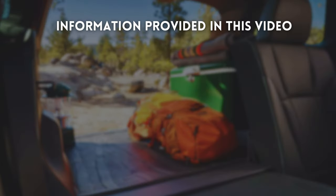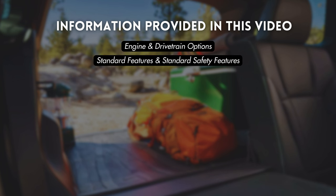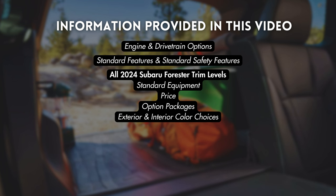In this video, we'll be covering engine and drivetrain options, standard features and standard safety features, each trim level offered, added features, available options, and exterior and interior color choices. We'll add some context with nationwide inventory, and we'll wrap up with our top picks.